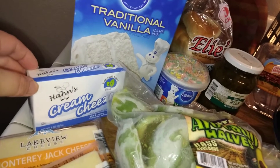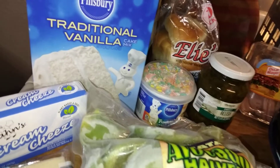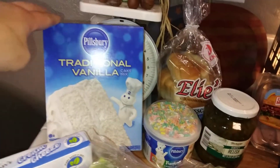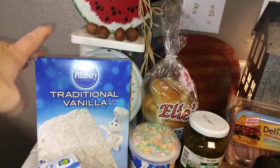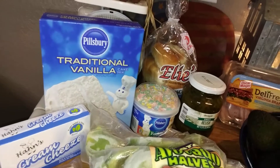I'll tell you about the cream cheese when I get to that. My dad likes white cake, and I know I can get this cheaper at Walmart, but it was a dollar and I was already there. I don't like going to Walmart at all.